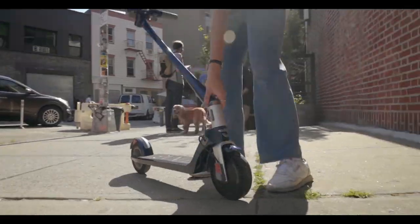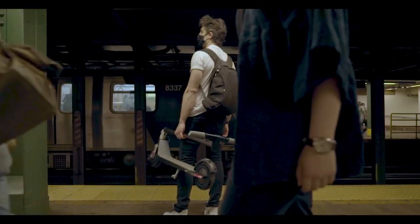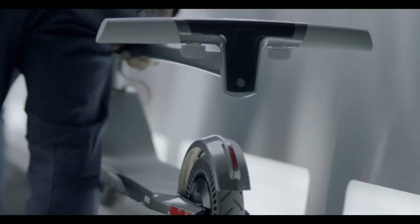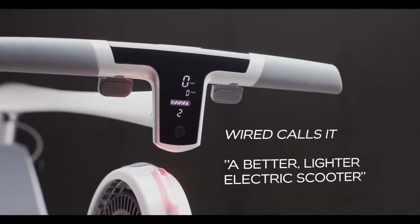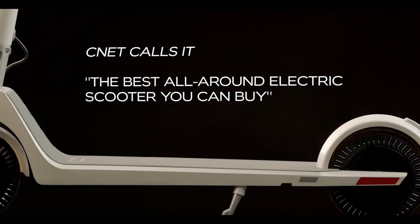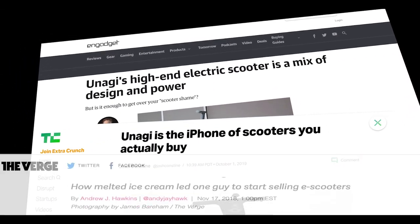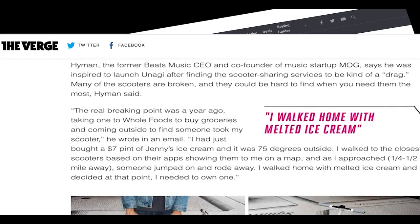Three years ago, Unagi launched a mobile revolution with our Model 1 ultralight portable electric scooter. Having sold tens of thousands around the world, and having every reviewer from Engadget to TechCrunch to CNET to The Verge sing our praises, we knew we had to pull out all the stops for our next generation.